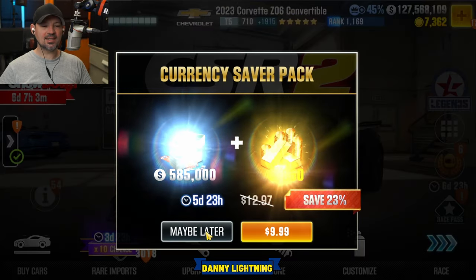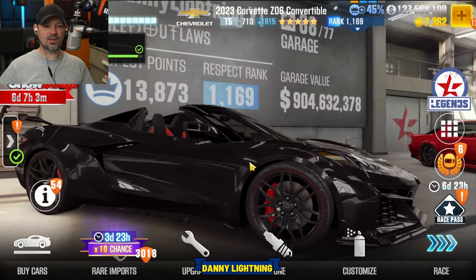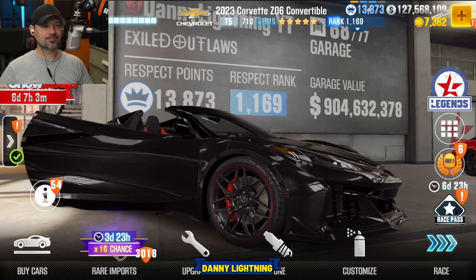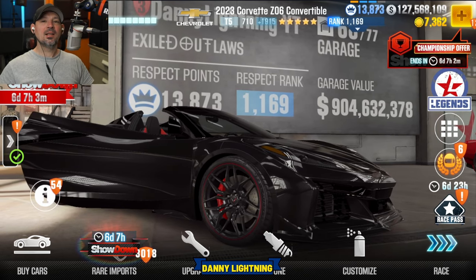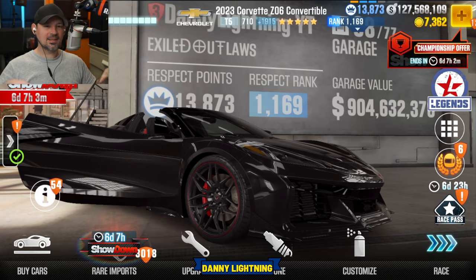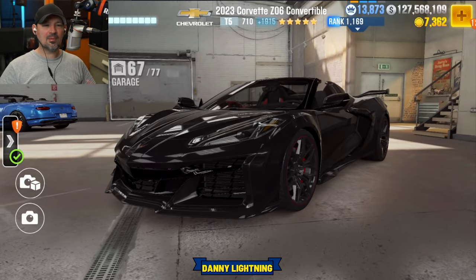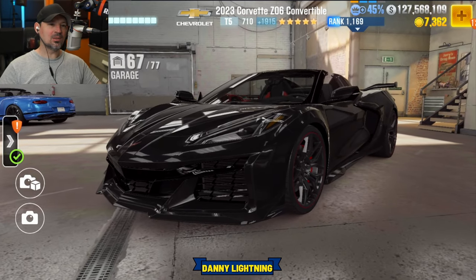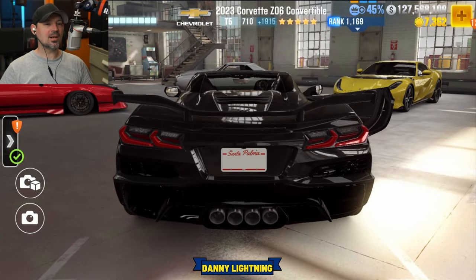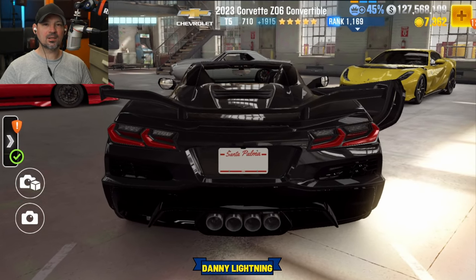Thank you guys so much for watching. Drop down to the video's description — you'll see all that stuff I mentioned, and maybe some other game news and links. Have a great day. Thank you guys so much for watching — you guys are amazing. Lightning out, catch you later.